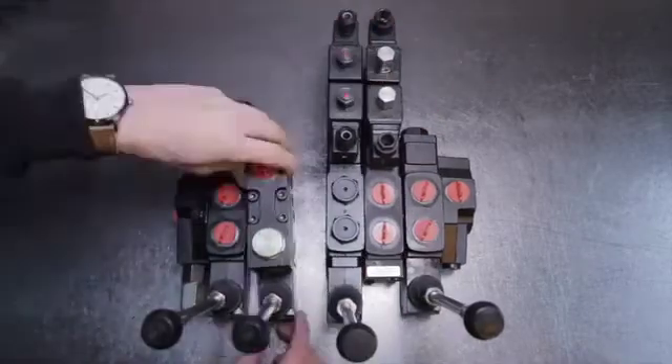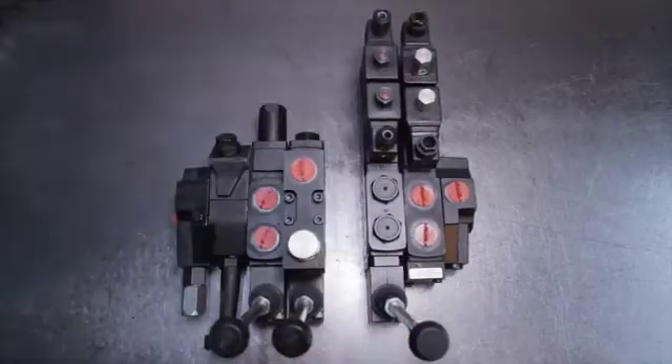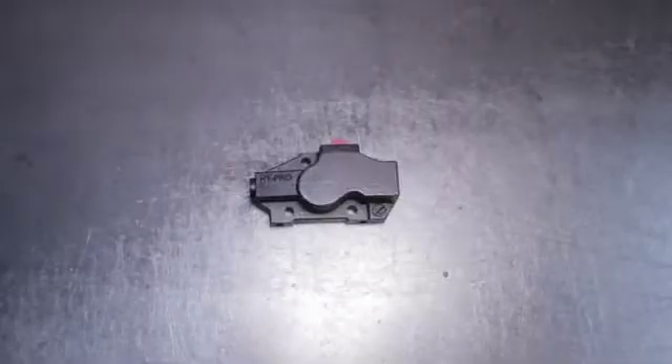Each assembly can incorporate flow control, flow divider, anti-cavitation, and service line relief, amongst other ancillary valve options.